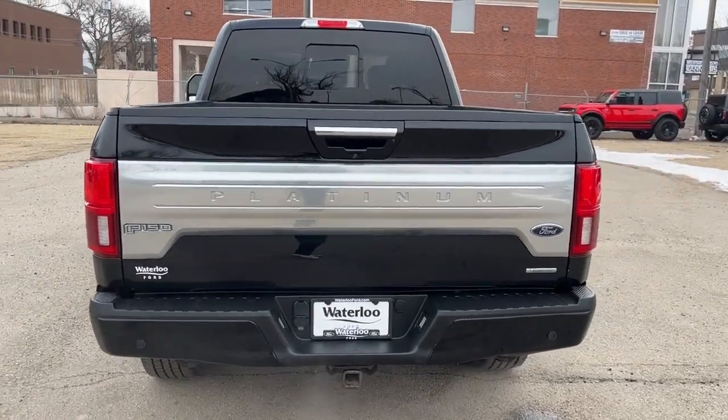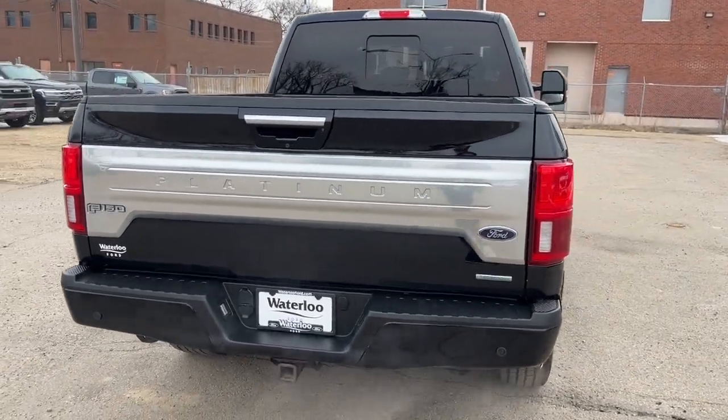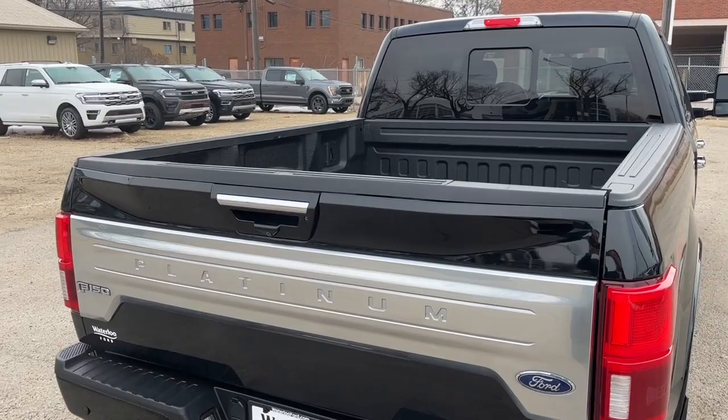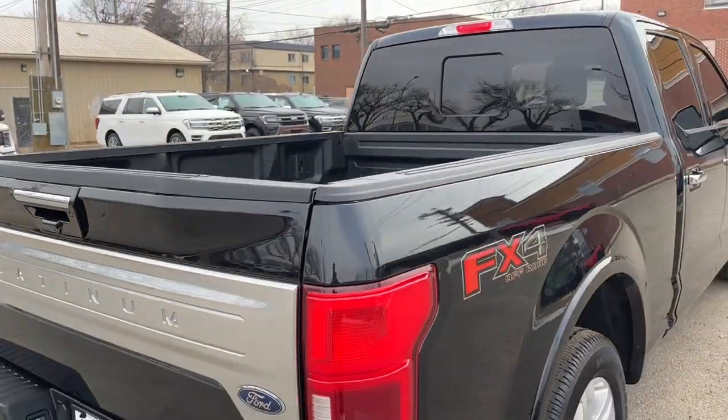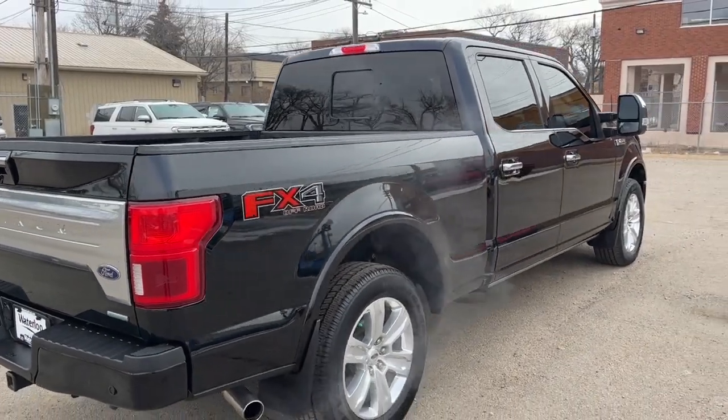Coming around to the back, we have a reverse camera with sensors, a 360-degree view camera, a tailgate step, spray-in bed liner, and lastly the Max Trailer Tow Package.